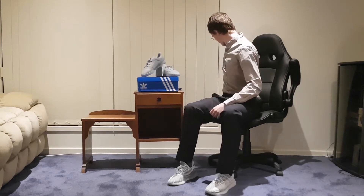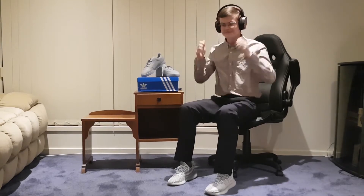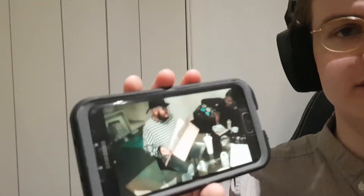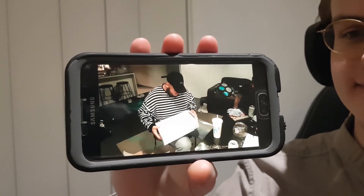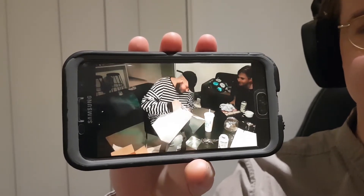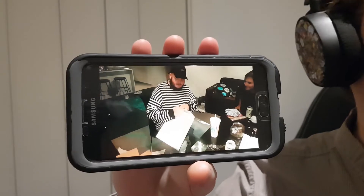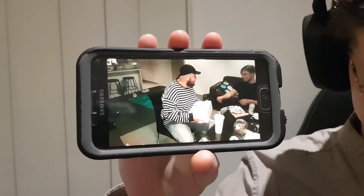I'm gonna put on my noise cancelling earmuffs because I don't like the sound of my own voice. What are these? What? Can you open them for me, please?